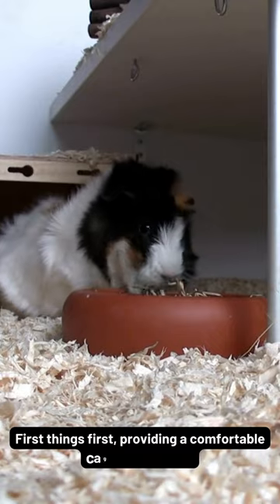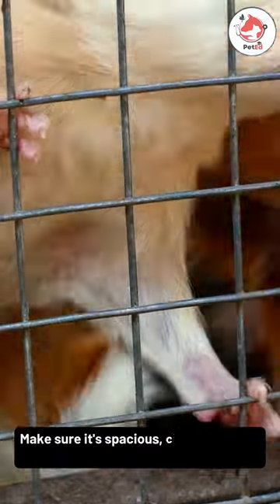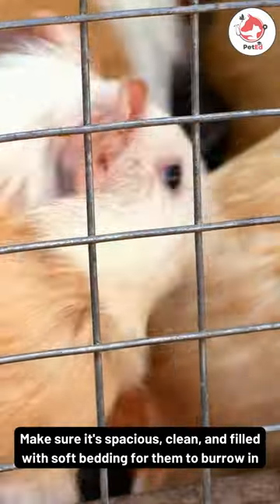First things first, providing a comfortable cage is essential. Make sure it's spacious, clean, and filled with soft bedding for them to burrow in.